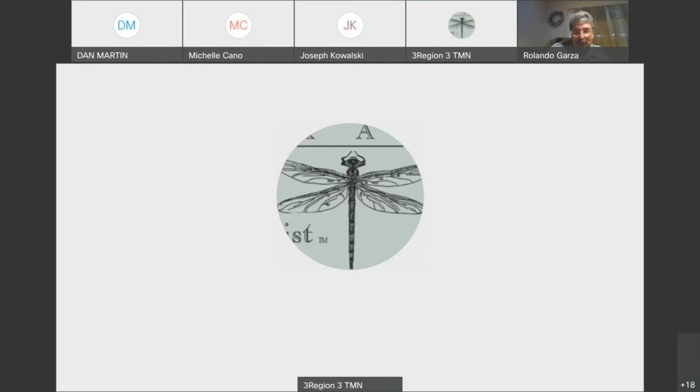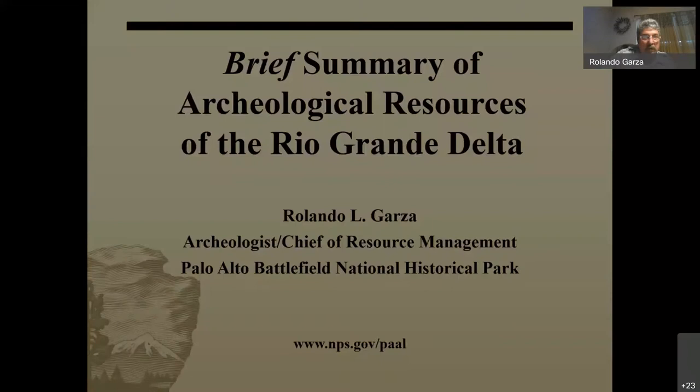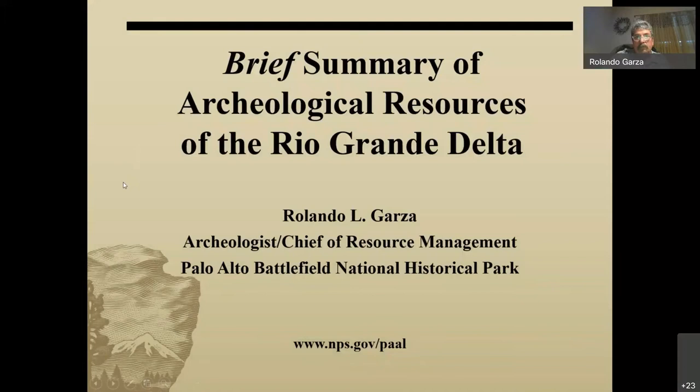Okay, now you're the presenter. All right — you all see nothing but the PowerPoint? Yes, just the PowerPoint. I'm Rolando Garza, I'm the archaeologist, Chief of Resource Management here at Palo Alto Battlefield. Anybody who knows me knows I do nothing brief — that's why the word's italicized. I'm going to try and give you a brief summary of the archaeological resources of the Rio Grande Delta. I won't be able to cover everything, but I'll hit a broad spectrum and I'll be available for questions at the end.